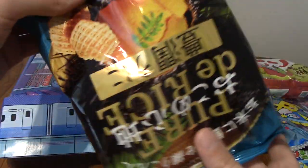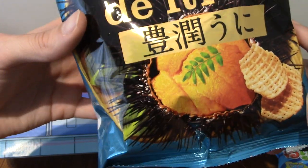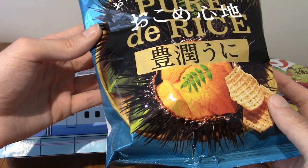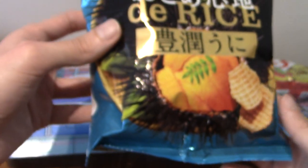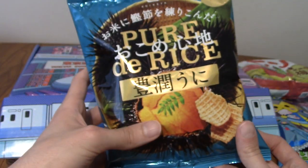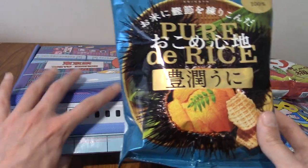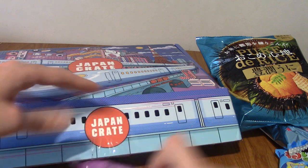Let's go for another big one. We have Pua de Rice — these are potato chips as well. That looks like papaya or something. There is a sticker on the back. Sea urchin flavoured snack! That is not what I would have guessed ever. I've never tried sea urchin. I've had some sushi, but I'm not that well-versed in sushi, despite the fact I do like my Japanese snacks.